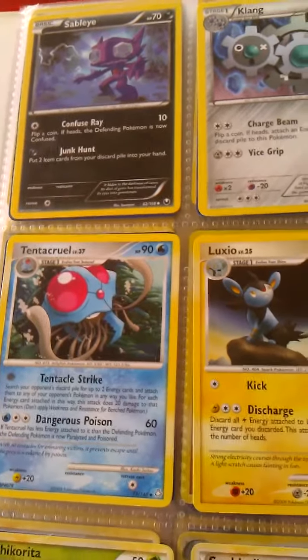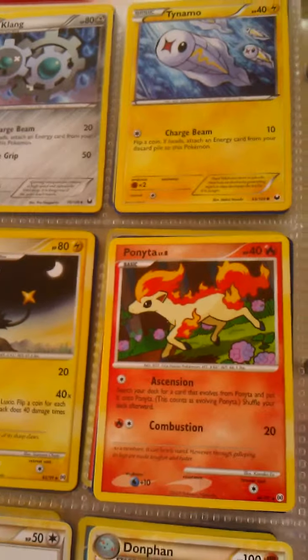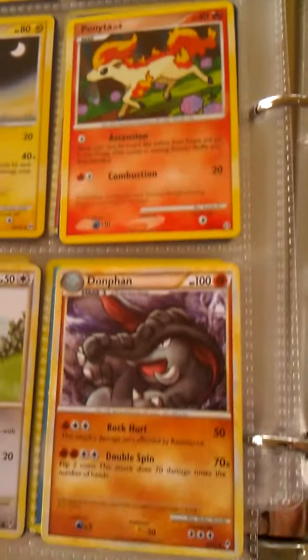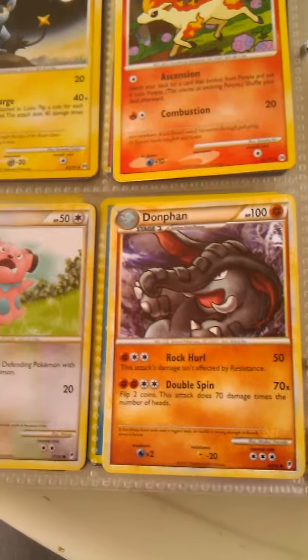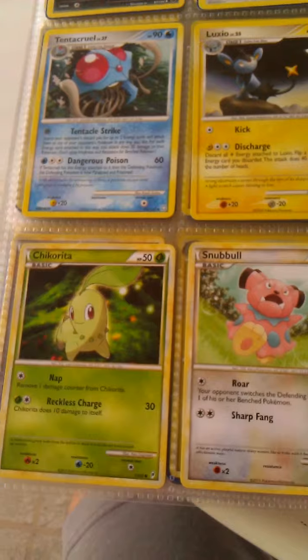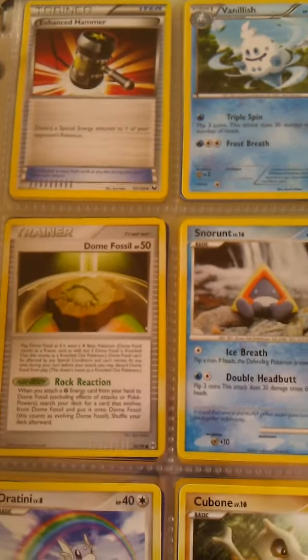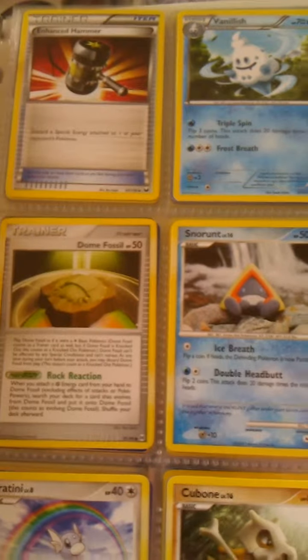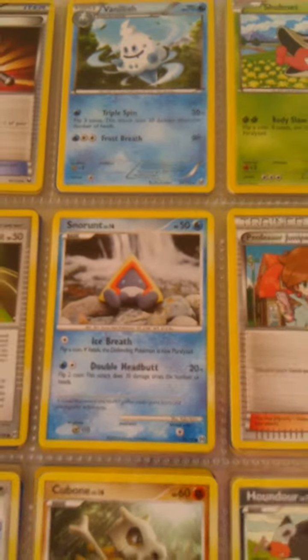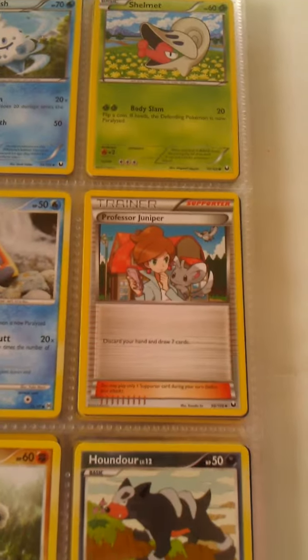Still, the artwork interested me because I was also getting into anime, and I was an artist. So I was really getting into the whole anime art style. And I thought these cards from Japan are really cool. So I just started buying them, just because I thought they were cool, while everybody else was playing Magic the Gathering — I was collecting these cards.